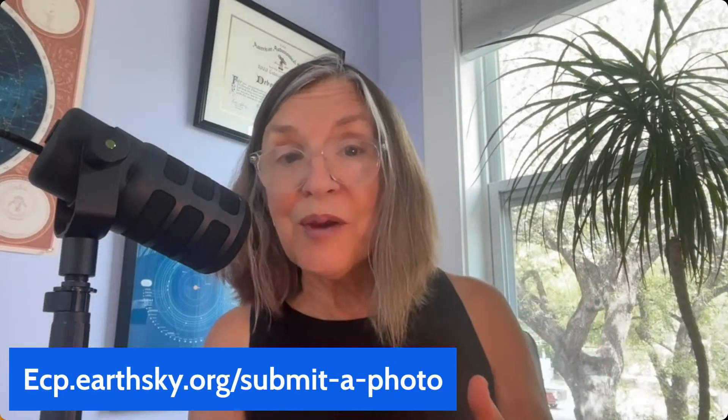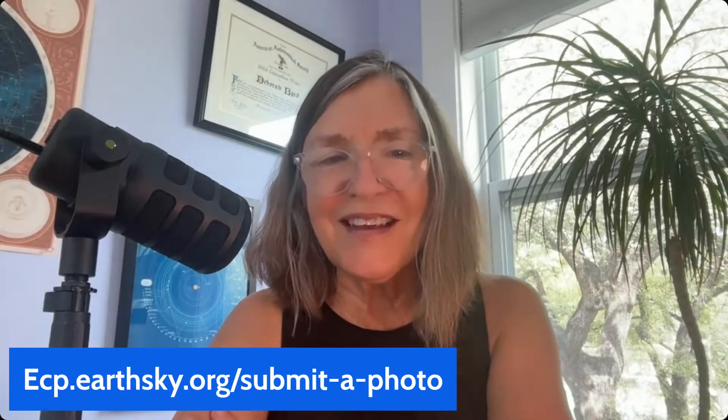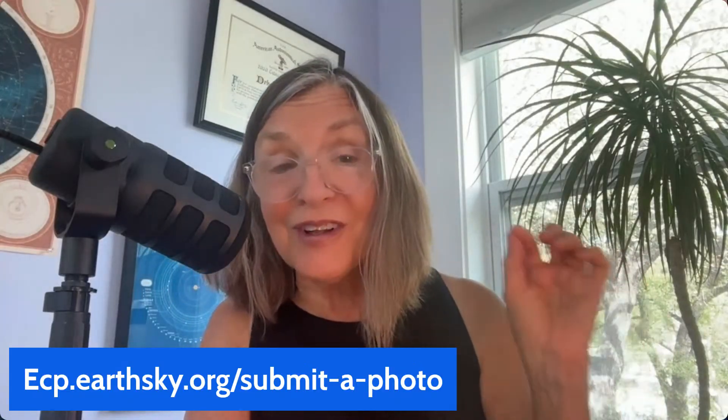Most of the images you're about to see are from our own wonderful Earth Sky community. We'd love to see your moon image too, at this link. The moon is in a great place to observe this week. And now, a big welcome to my friend Marcy Curran, who's going to tell us about tonight's waxing moon — the September 29th waxing moon, which is in a very special place.